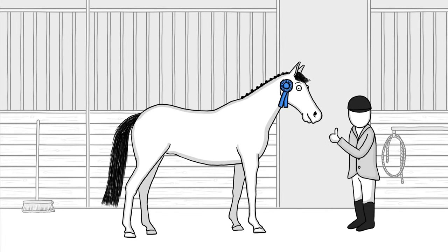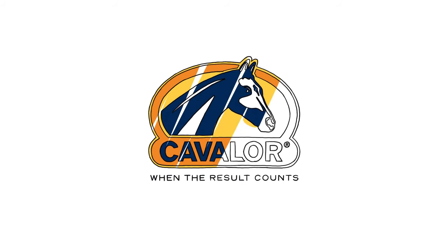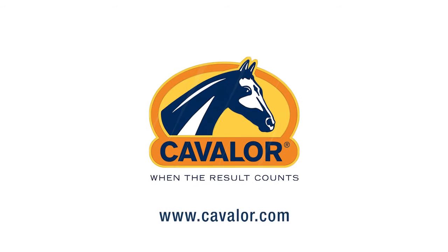Simple changes can lead to great results. For any advice, contact your nutritional partner, Cavalor.